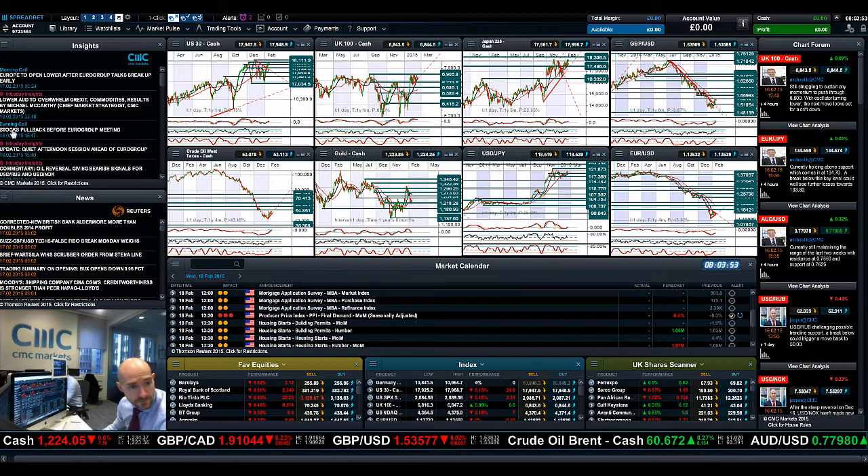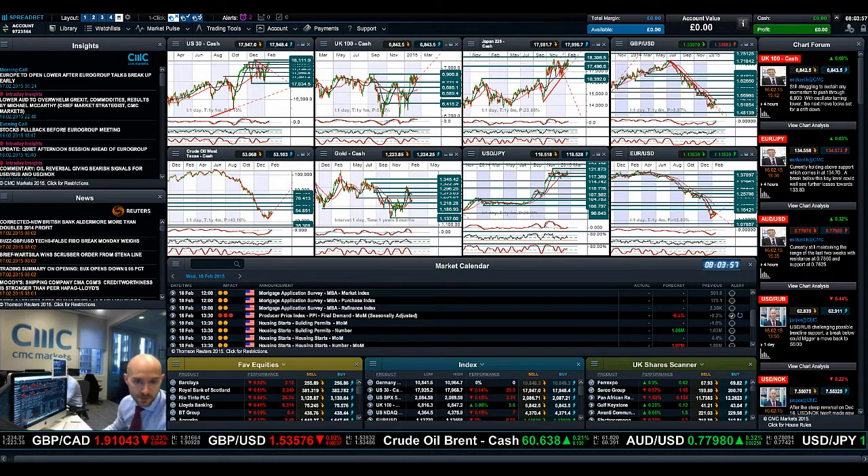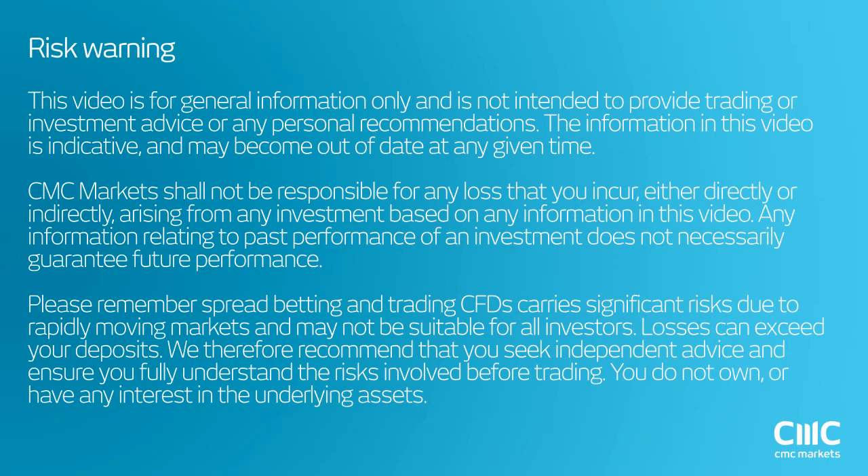So as ever, keep your eye on the chart, check back for more insights going forward, and join me again tomorrow to find out what happened next. Thank you.